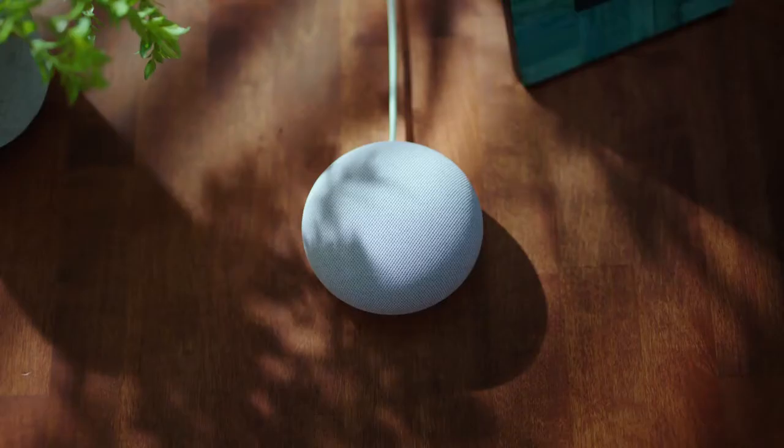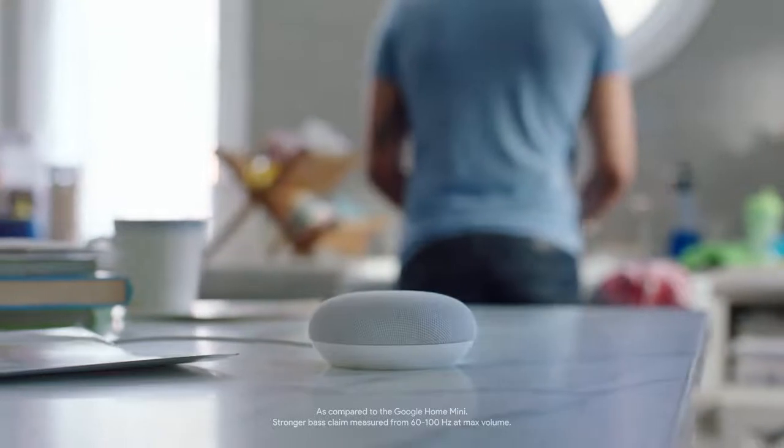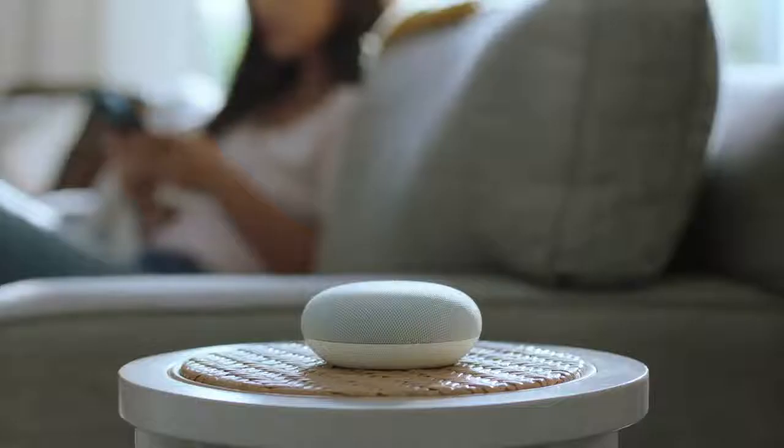This thing sounds better than ever. It's got a better speaker, stronger bass — yeah, like two times stronger. And you can talk to it with the Google Assistant. Hey Google, play Pump It and turn it up.